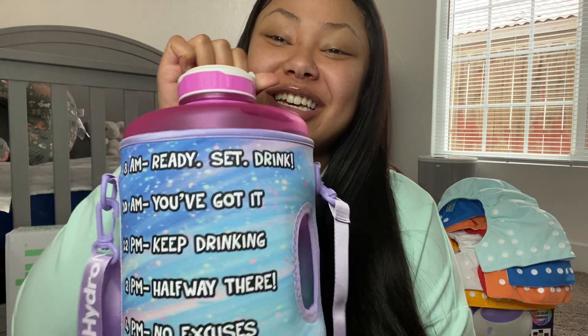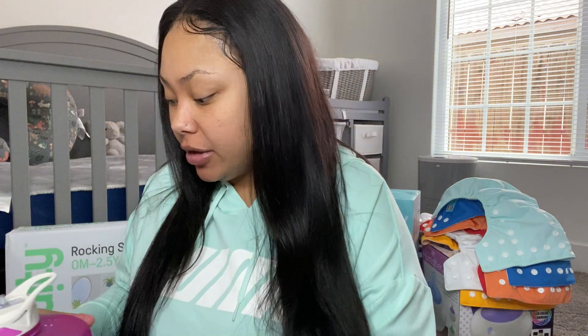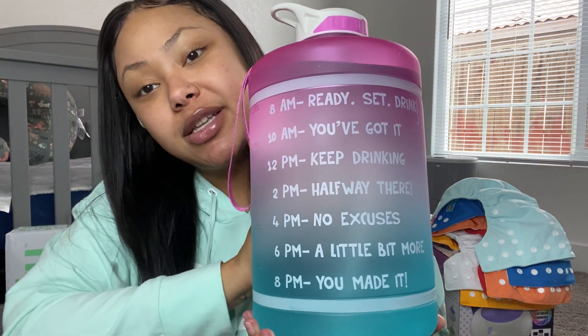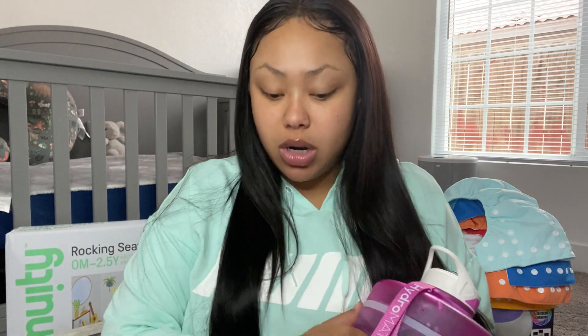I got this today — I don't know if you guys have seen them, they're like all over Facebook and Instagram. Those cute water bottles — I was like oh I want one of those. I drink a whole lot of water so I got the gallon. It's by Hydromate and I got this cute little insulation bag to go with it, which I love because when I leave the house I do take my water with me.